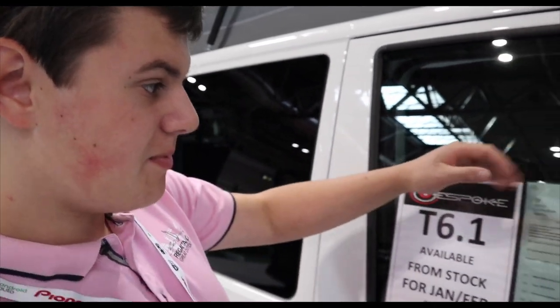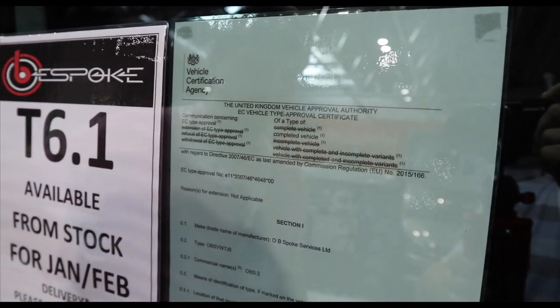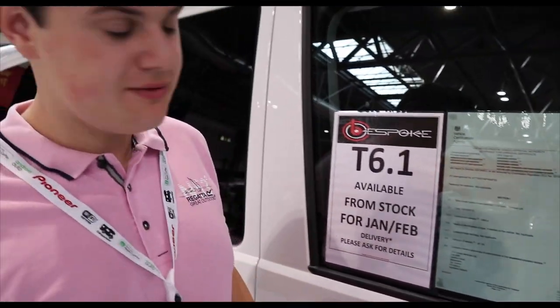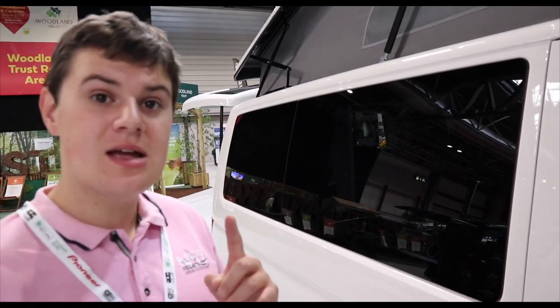Bespoke Conversions are one of the only companies to feature the type approval registered by the DVLA and the Volkswagen approved status. This means they get vans straight from Volkswagen, unregistered, sent directly to Northern Ireland so Bespoke can convert them into camper vans immediately. If there were an accident, these vans have been type approved and are very safe, having been tested by Euro NCAP and awarded the top five-star rating.